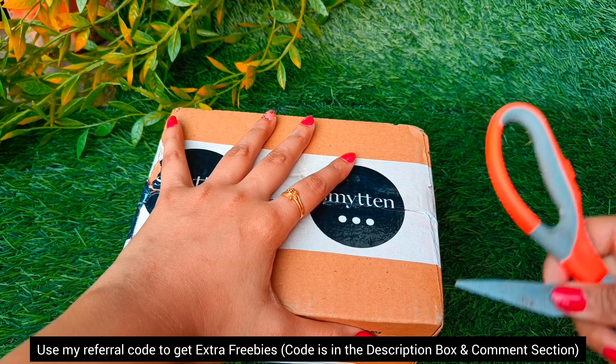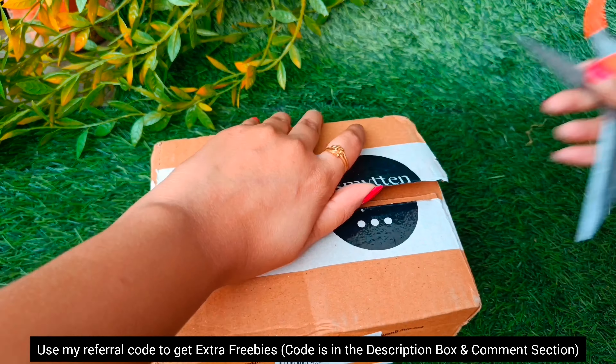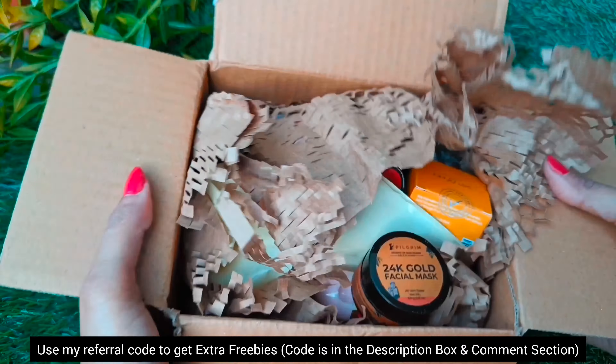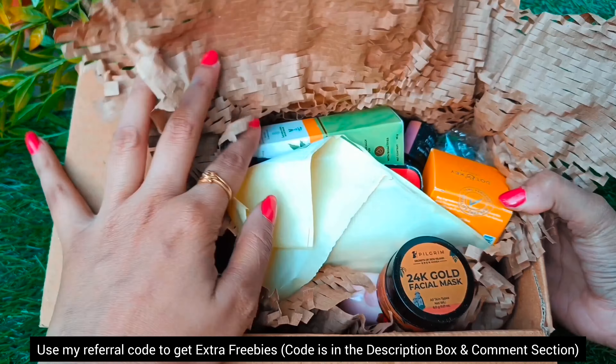I'm back with another super duper smitten haul! Every smitten box is filled with trial products, free gifts and zero trial points products, so the box is always full of products. And this time I have a lot of different products.